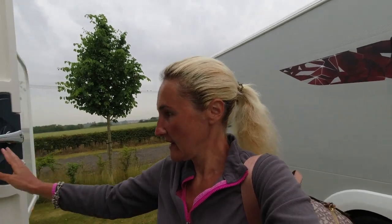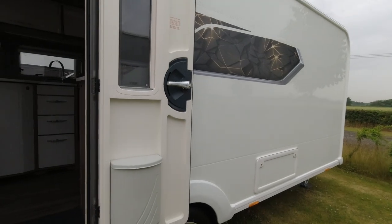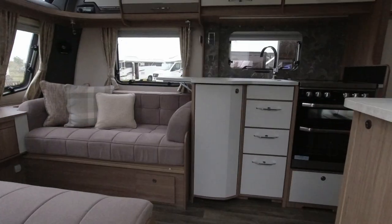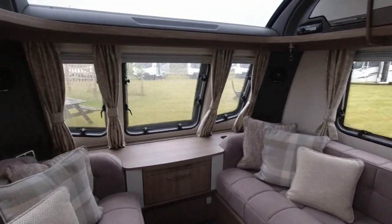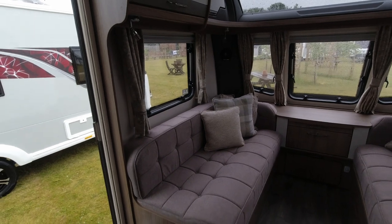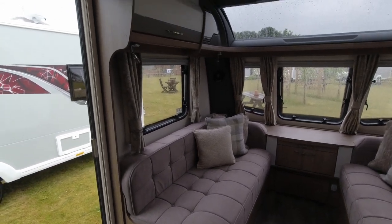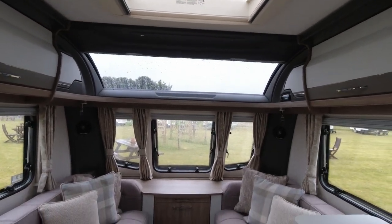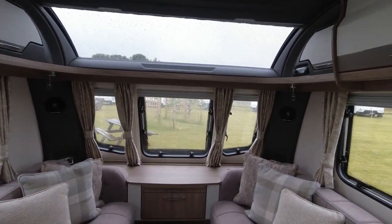Let's venture in through the door - it is a one-piece door with window and bin in it. As we head in, let's take a look at the lounge area first of all. We've got the two sofa seats, the big Coachman sunroof and windows, and we've got the Pioneer system fitted.